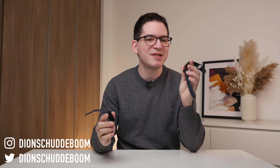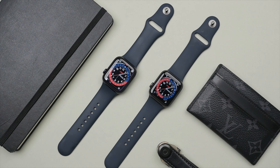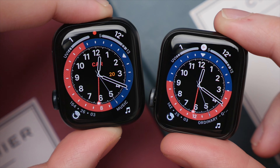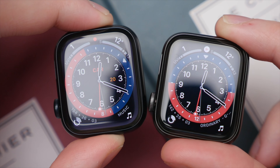Today I'm going to be comparing the Apple Watch SE versus the Apple Watch Series 7. While the Series 7 is of course newer and has more features compared to the Apple Watch SE, it also comes in at a significantly higher price. So in this video, I'm going to be comparing the two from a value perspective, looking at how much Apple Watch you get for your dollar.